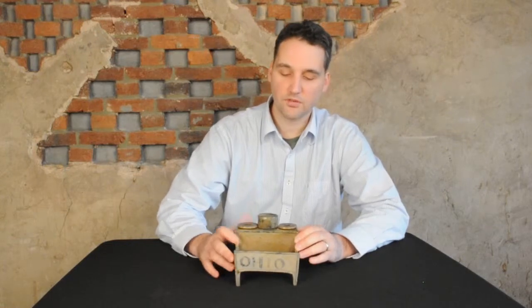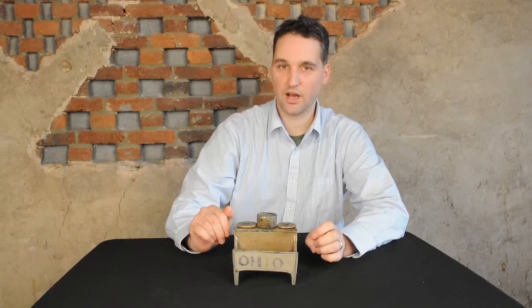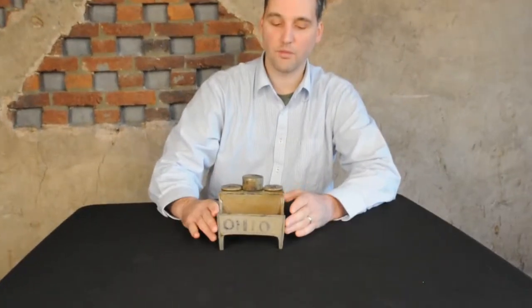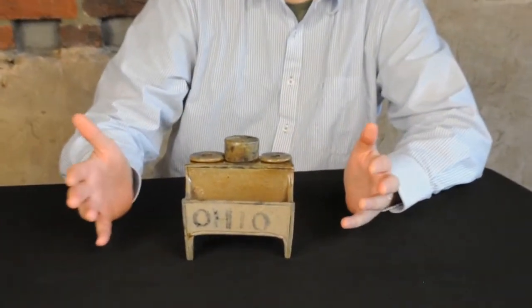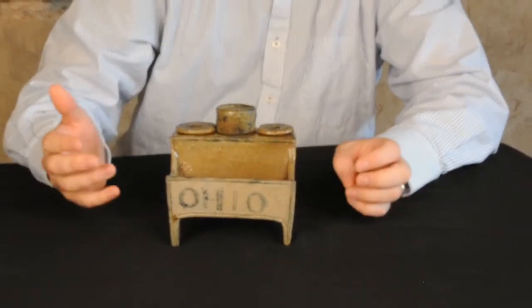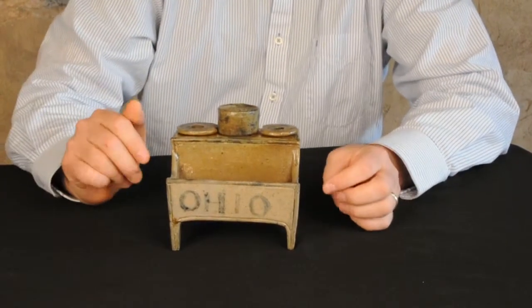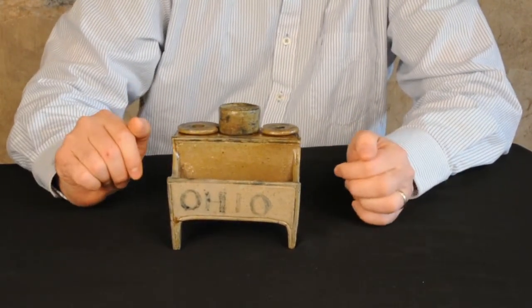As you can see, right across the front here, it boldly says Ohio, which is very cool and should particularly interest collectors of Ohio stoneware. We would probably attribute this as Ohio even if it didn't say that. It's pretty clearly of Ohio manufacture, based on the clay color, the color of the cobalt, and some other aspects.